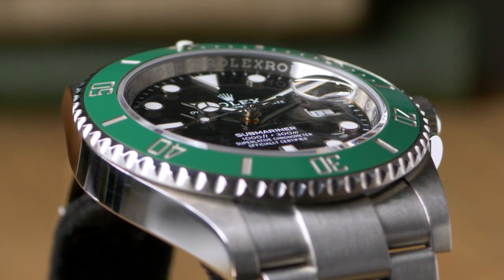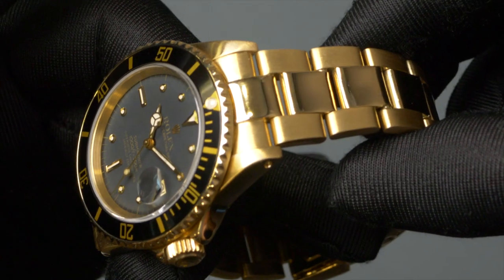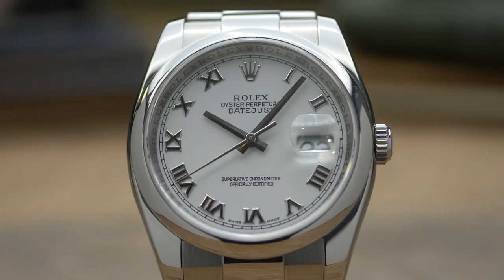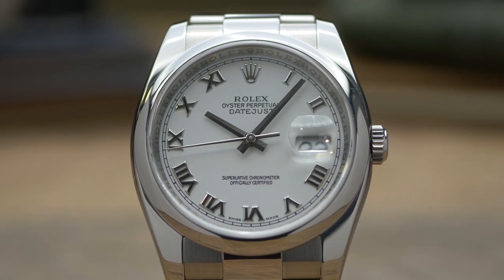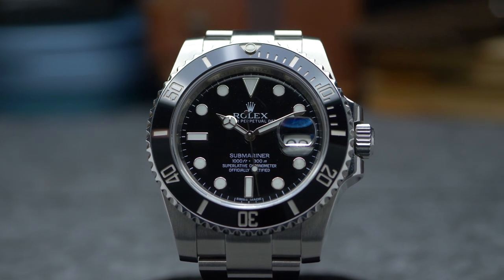Rolex uses only the finest materials available on the market to make their proprietary 18-karat yellow, white, and Everose gold, as well as their 950 platinum. They also opt for superior 904L-grade Oystersteel over the industry standard 316L steel, despite being more labor-intensive and expensive to work with. The result is a better selection of metal finishes that won't dull or fade as quickly over time as the materials used by other brands.